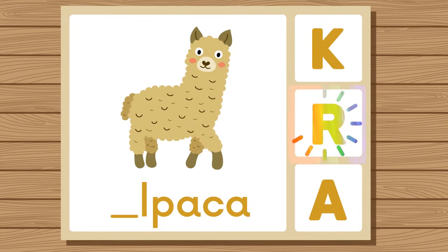Does alpaca start with K, R, or A? Alpaca. Alpaca starts with A.